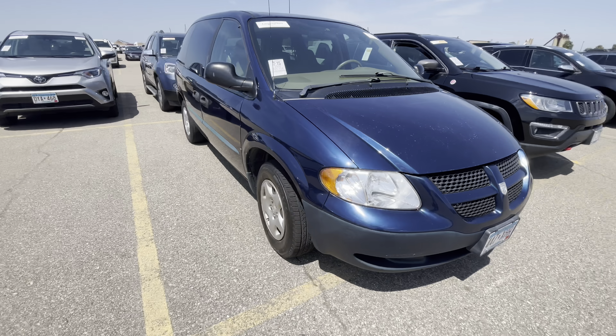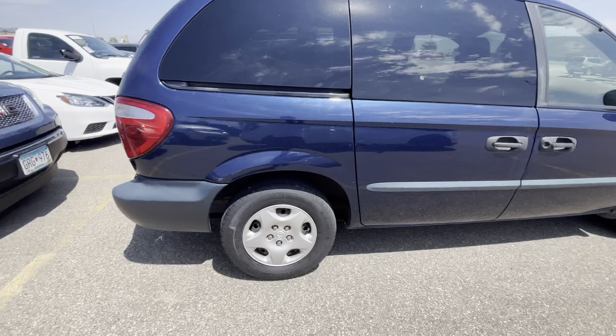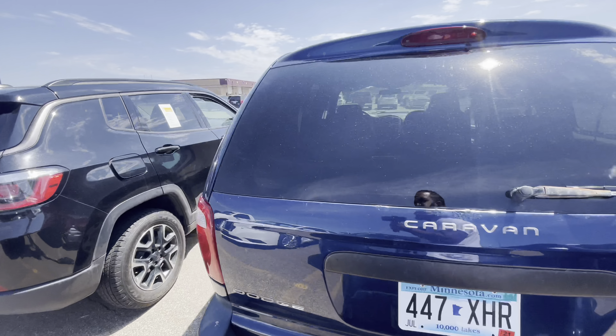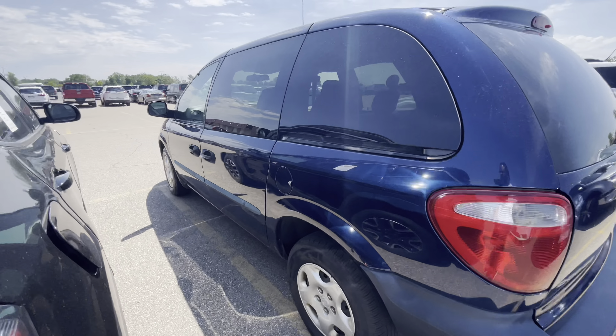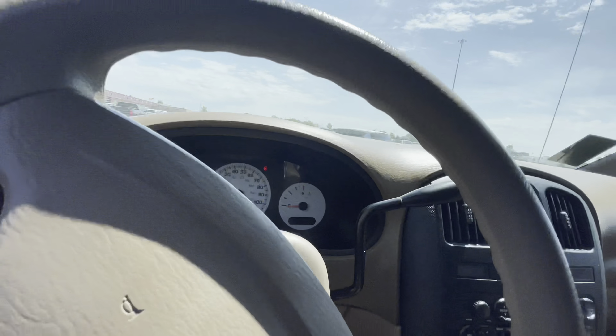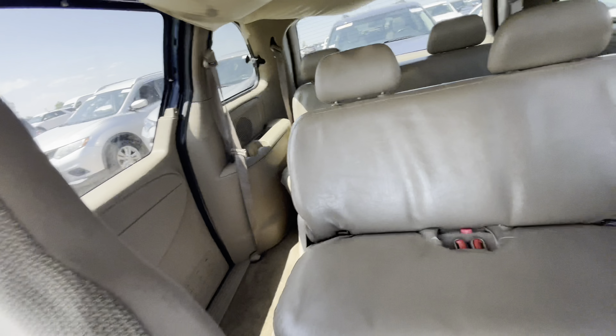Next one up is a 2002 Dodge Caravan. This thing only has 104,000 miles on it. The door is locked on this side so I'm not going to be able to open it, but the tires seem decent and the body looks decent as well. One tire is a little flat but that's nothing. Let's open up the door and see how she sounds.